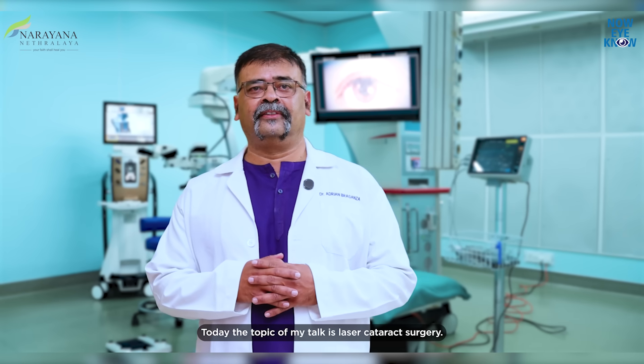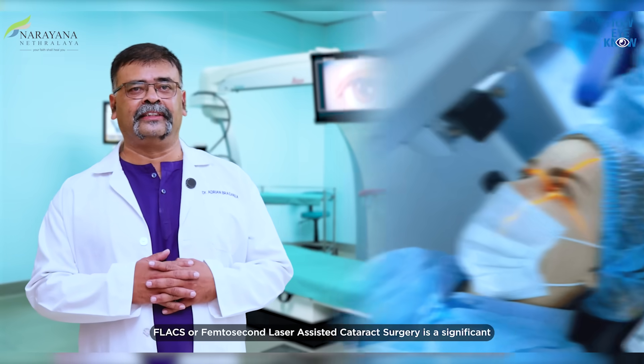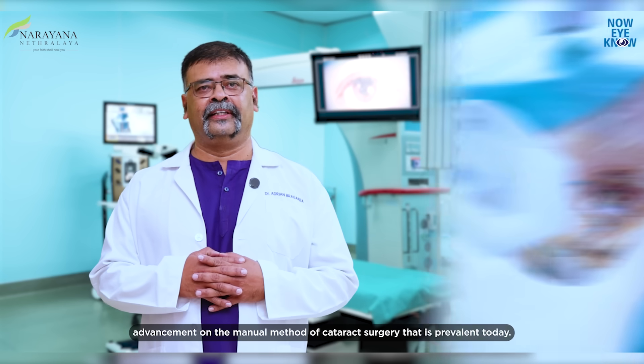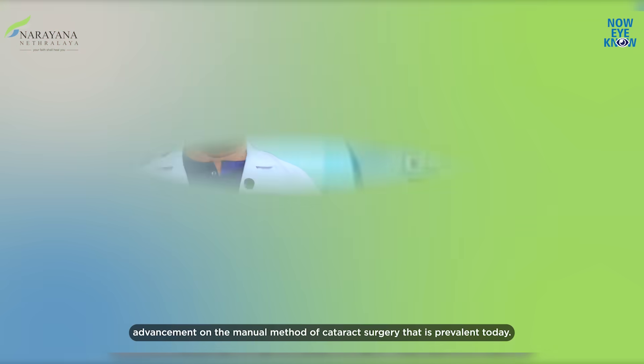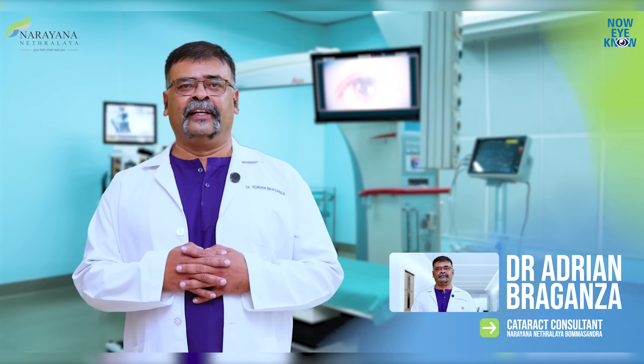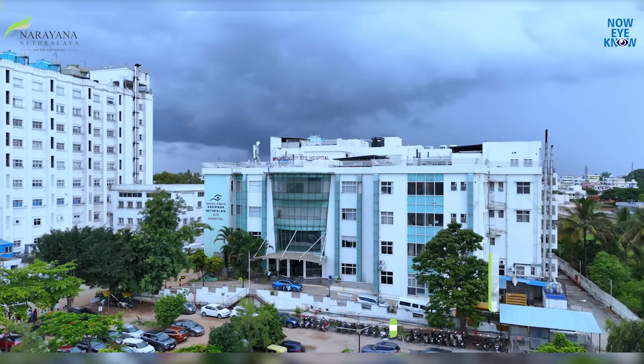Today the topic of my talk is laser cataract surgery. FLACS, or femtosecond laser-assisted cataract surgery, is a significant advancement on the manual method of cataract surgery that is prevalent today. Hi, I'm Dr. Adrian Bragansa and I work as a consultant at the Department of Cataract and Glaucoma at Narayan Netralay Bangalore.